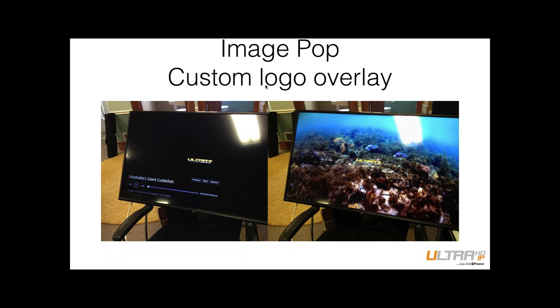Another feature unique to the 3G product line: the ability to custom overlay a logo. You can load an Ultra HD logo or any custom graphic and pop it in the upper left, upper right, center — wherever you want, triggered whenever you want via IP command. We do a lot of Buffalo Wild Wings installs where they want their logo in every right-hand corner to keep consistent branding throughout the restaurant.